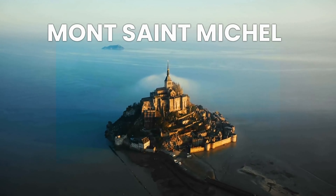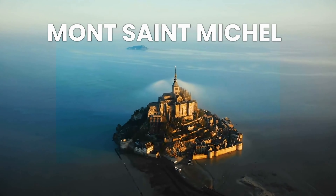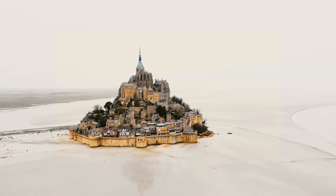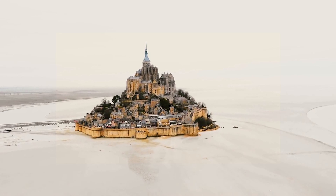Mont Saint-Michel, located in Normandy, France. This medieval abbey on a tidal island is often described as looking like something out of a fairy tale. Its towering spires and sweeping views make it a magical destination.